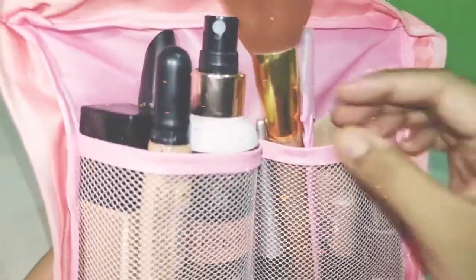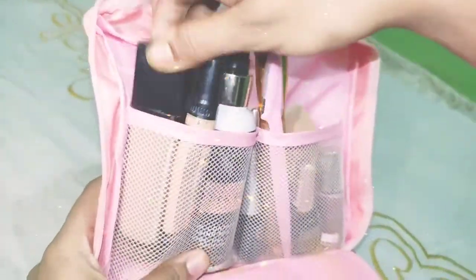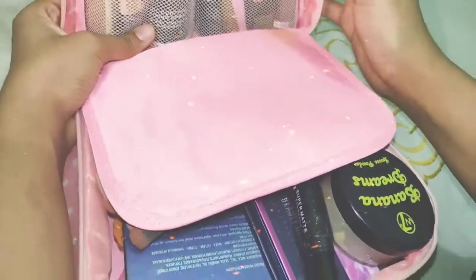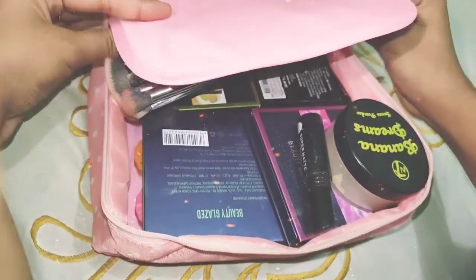In this compartment I have foundation, concealer, setting spray, a brush, and a nail polish. Let me show you this compartment — I have brushes in this one.